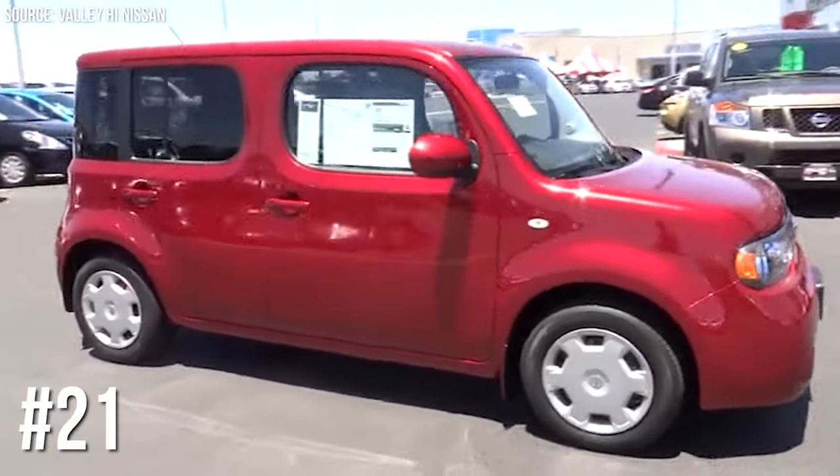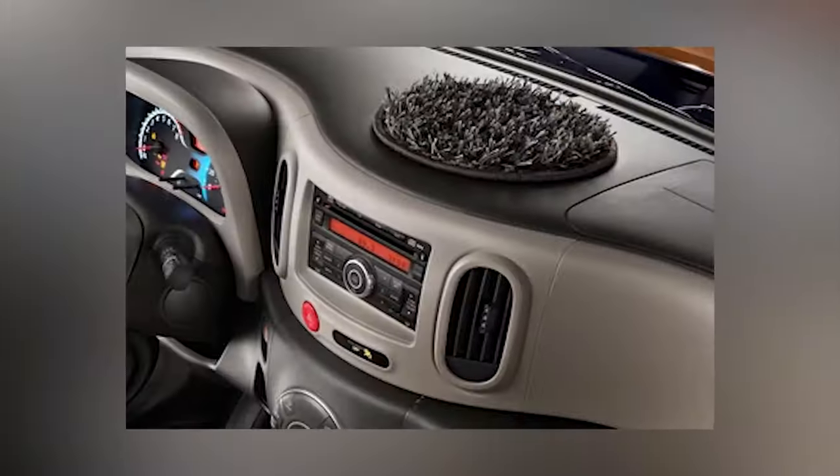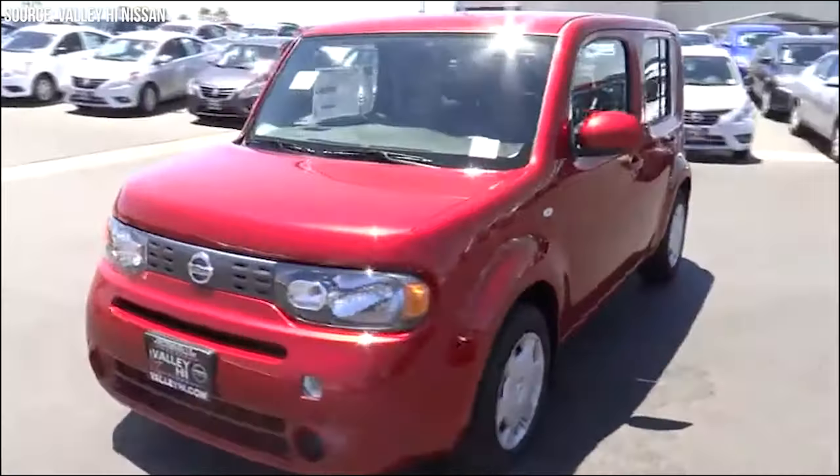Number 21: Nissan Cube's Shag Dash Topper. Nissan Cube took dashboard decoration to a new level with a shag carpet dashboard topper. It's bizarre, but it's tactile and keeps your pens in place.